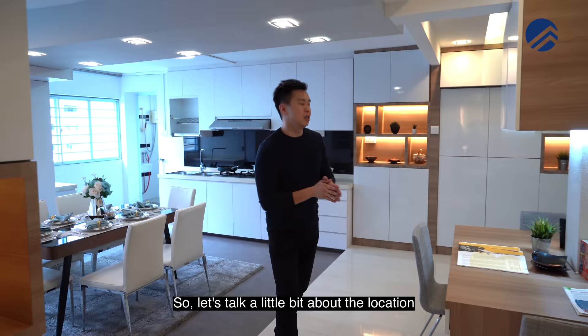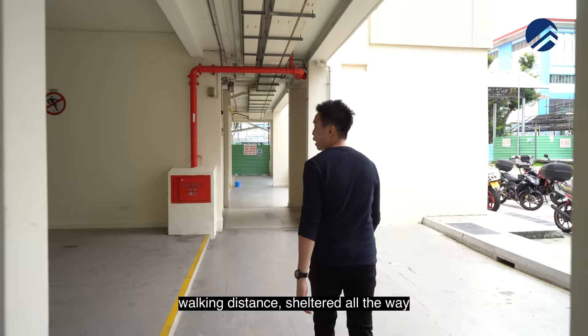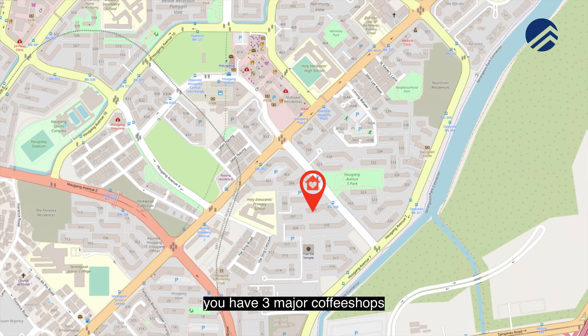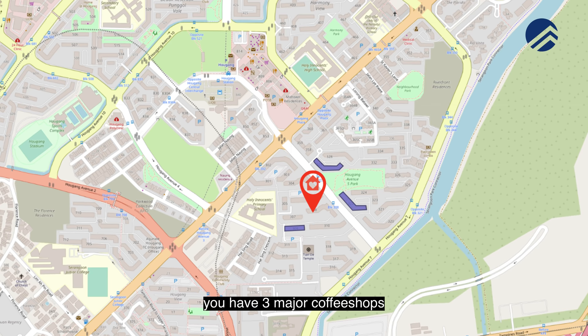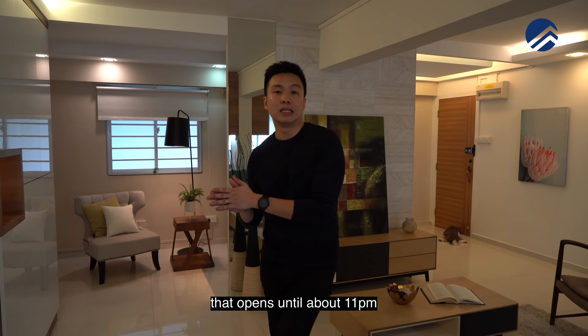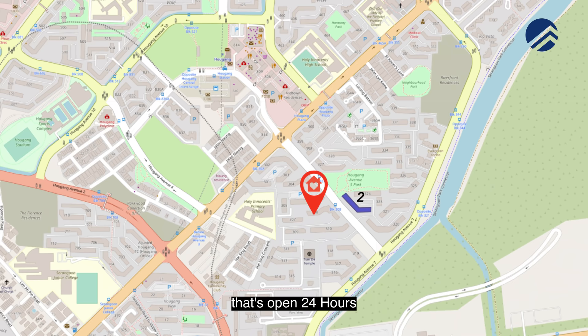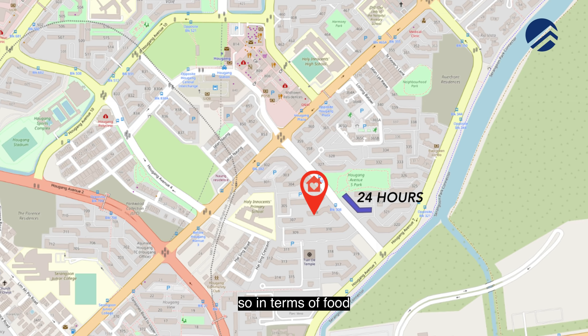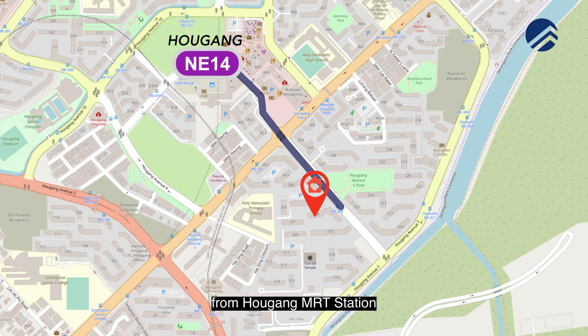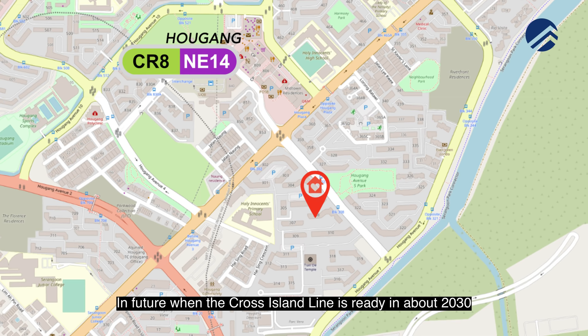The location is very popular due to Holy Innocence Primary School being within 200 metres — a sheltered walking distance all the way to the back gate without crossing the road. There are three major coffee shops, two of which are 24-hour, and three to four large provision shops open until 11pm, plus one new one open 24 hours right opposite. You are just one bus stop from Hougang MRT station, or about a seven to eight minute walk. When the Cross Island Line is ready around 2030, it will be a major interchange station.